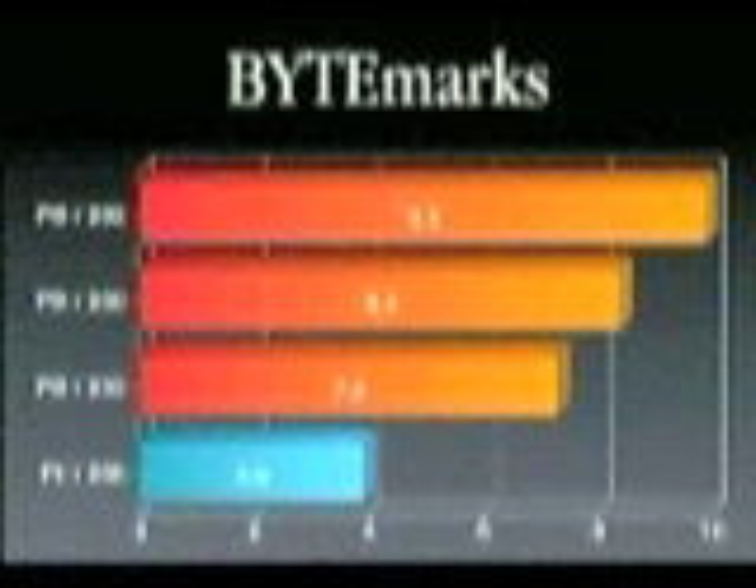And we believe, in our tests, we're faster than any Pentium II desktop. So this is one fast portable.